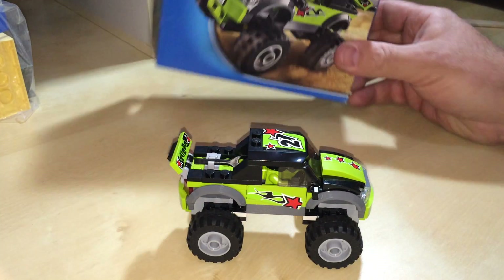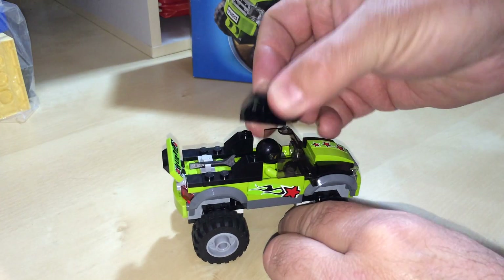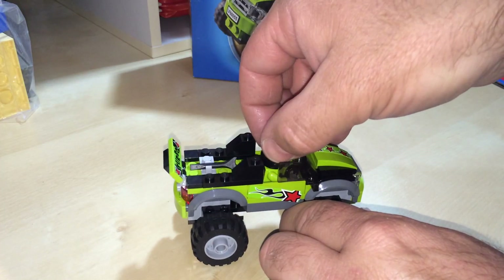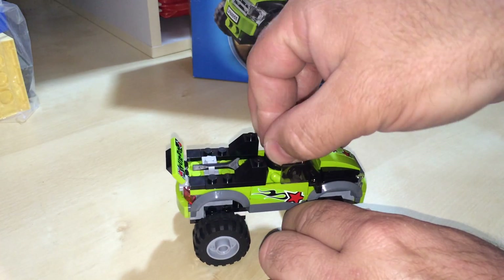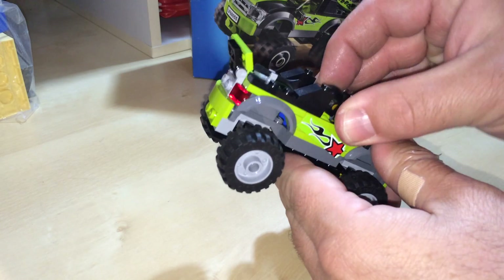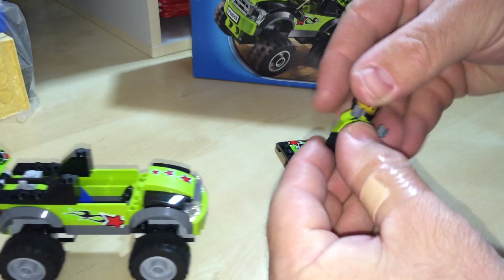That's the box part and this is the car. The roof comes off because there's no doors on it. The only one minifig, which is obviously the driver. Let's get him out of there, let's have a look at him.